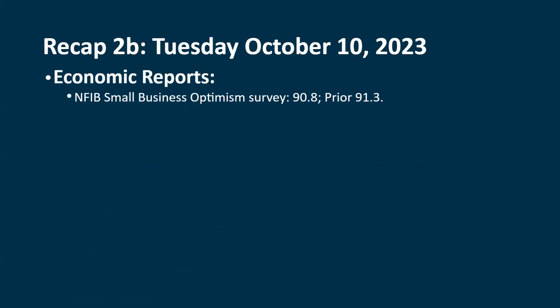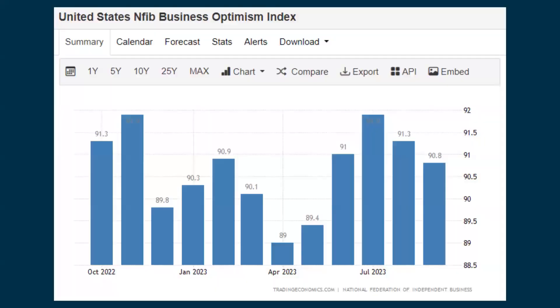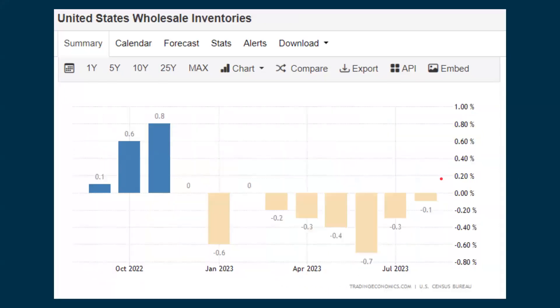The economic reports that came out: we had the NFIB Small Business Optimism Survey — not a big report, but some people pay attention to it. It came in down from 91.3 last time to 90.8. Wholesale inventories, again not a real influential report, down 0.1% — as expected; last time it came in down 0.3%. The Optimism Index chart shows we were seeing some real improvement throughout the summer, but now we're starting to see it go back down. Inventories continue to be negative, though showing some improvement.